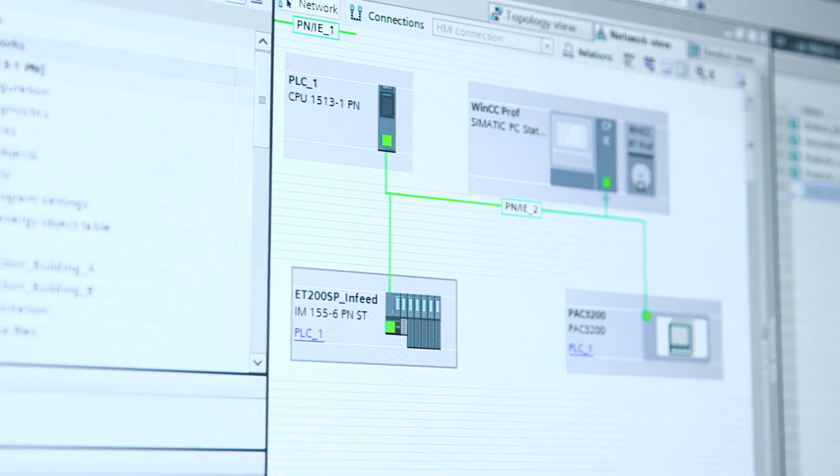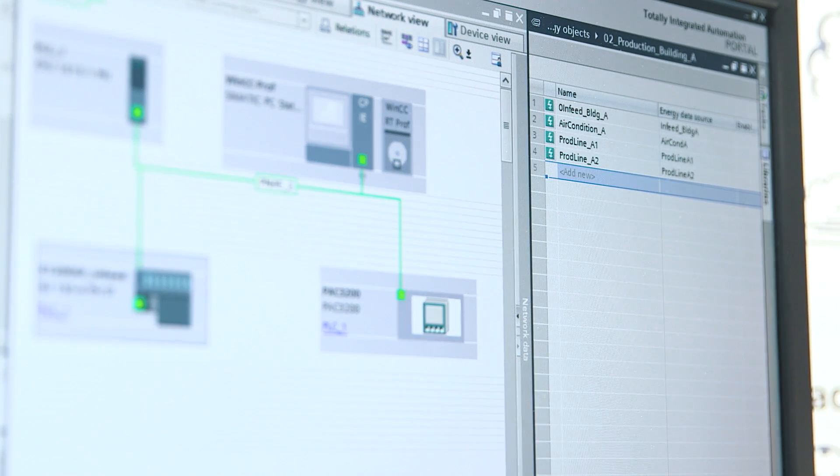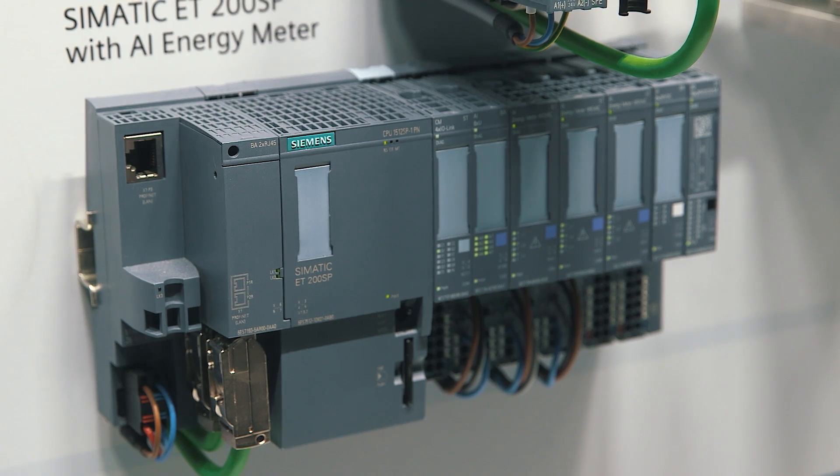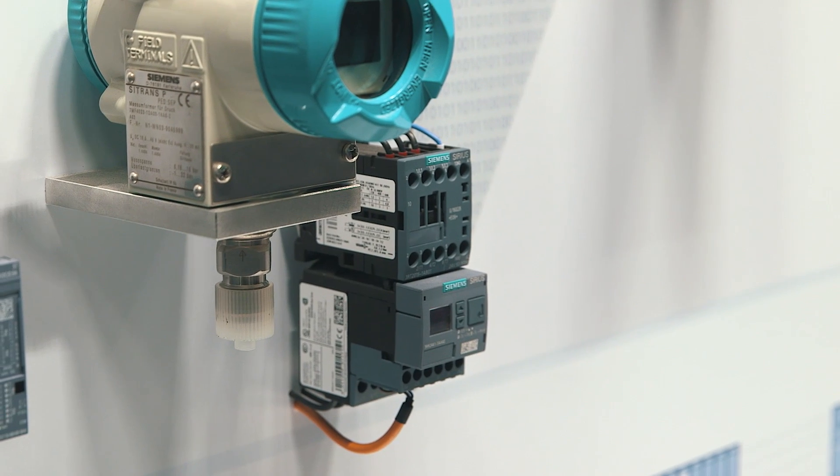The perfect interaction of data collection and preparation in our S7 controllers, as well as the analysis of information in the context of totally integrated automation, are key. With the SIMATIC energy suite we can easily configure the data collection of our measuring products in the TIA portal, such as the compact SIMATIC energy meters, the SENTRON PAC, SINAMICS drives, or SIRIUS monitoring relay.